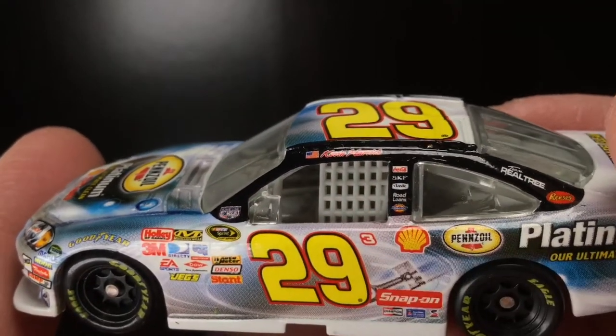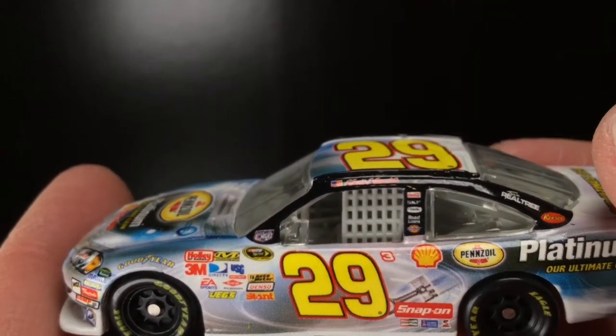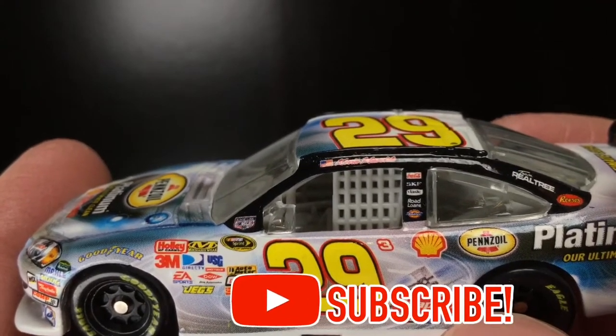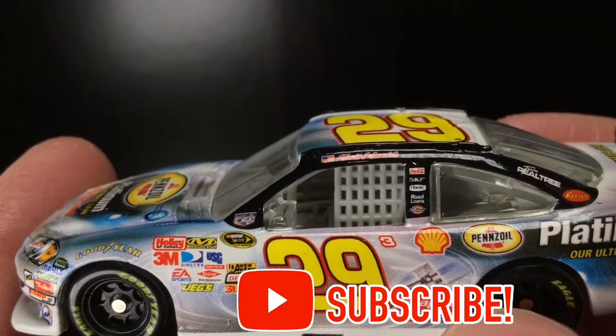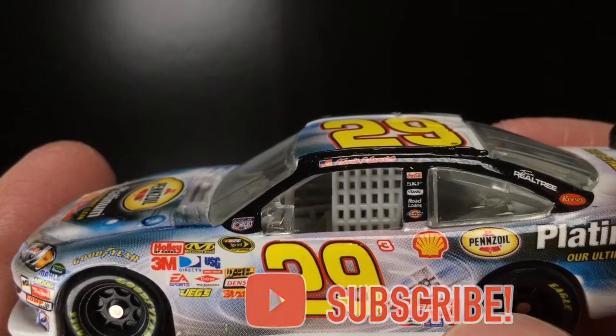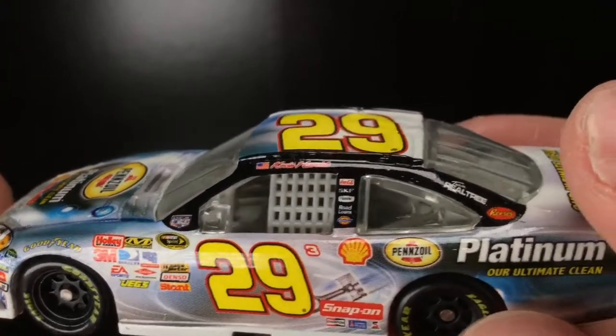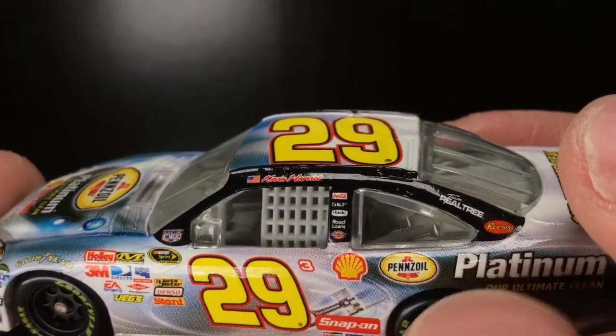Of course, you got Kevin Harvick right there. Coca-Cola — remember when Kevin Harvick was sponsored by Coca-Cola? Yes, that was a long time ago. Got SKF, I think that's Schick, you got Road Loans — never heard of a Road Loan — got Dickies right there.